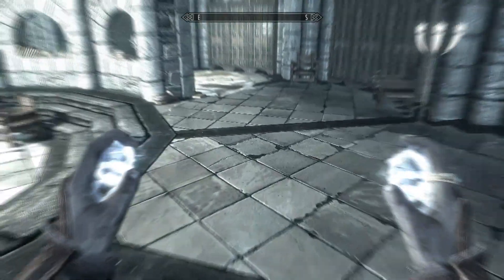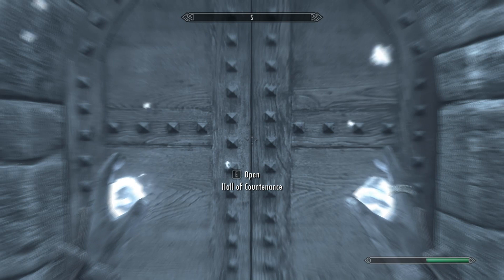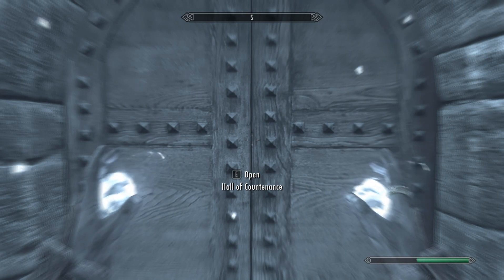Grab it and head out, and head to the second location, which is the Hall of Countenance.